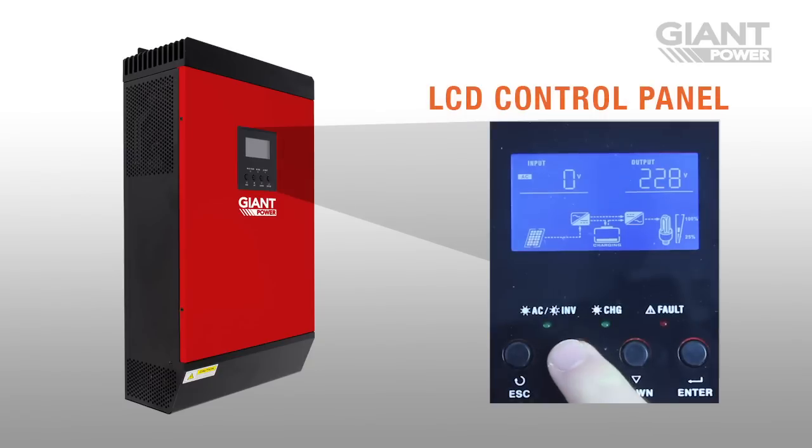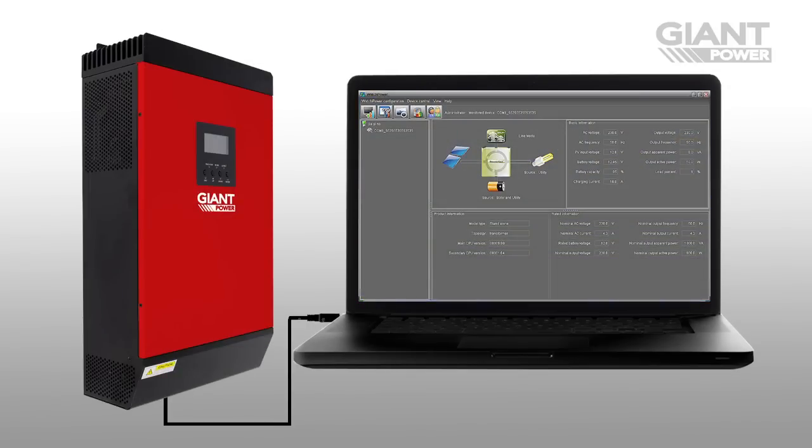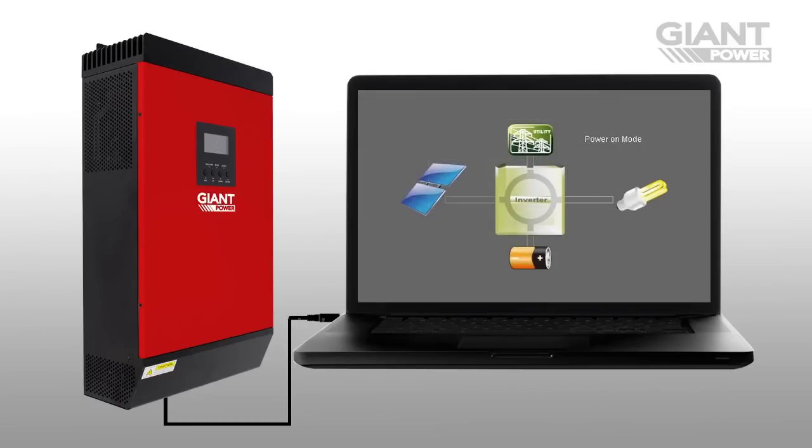Keep track of how your system is running at a glance with the LCD control panel, showing key data such as battery level and inverter load. Want a closer look at performance? Simply install the included monitoring and data recording software onto your computer and connect directly to the unit for a detailed view of all system data and specifications.